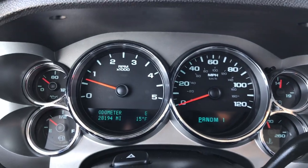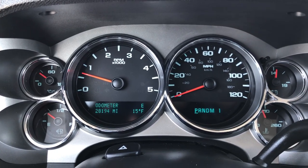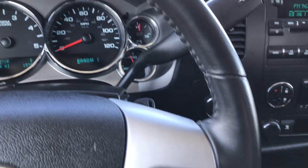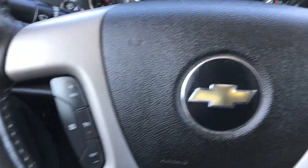You can see that this truck only has 28,194 miles — super low miles on this truck, and probably the reason it is in such nice condition. The steering wheel is absolutely perfect, with Bluetooth audio controls and cruise controls on that side.